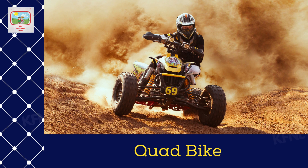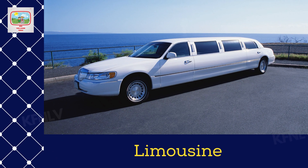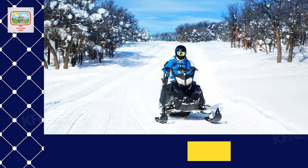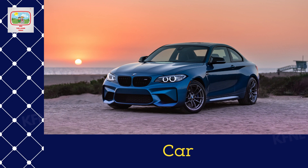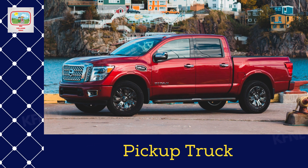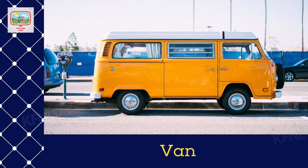Quad bike. Limousine. Snow mobile. Car. Pickup truck. Van.